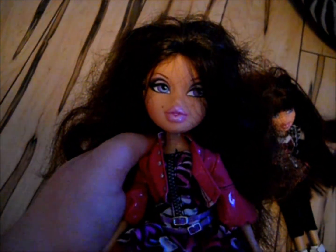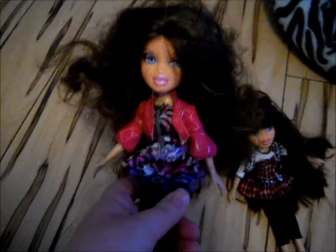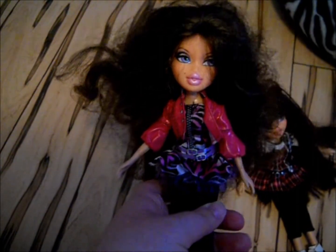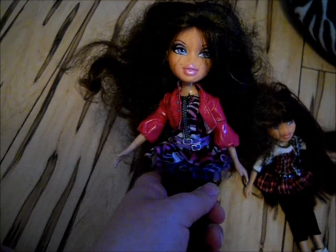So here is one of my Bratz collection. I'm going to show you it in parts, because I have around four sections to do. Here is my 10th anniversary Bratz, twin edition. I got them a long time ago from Walmart.